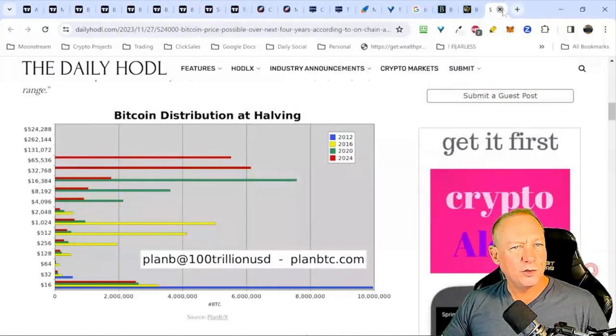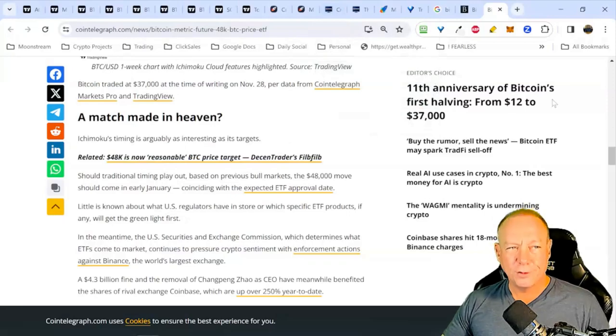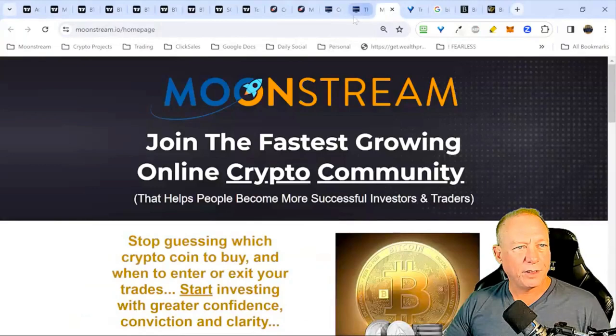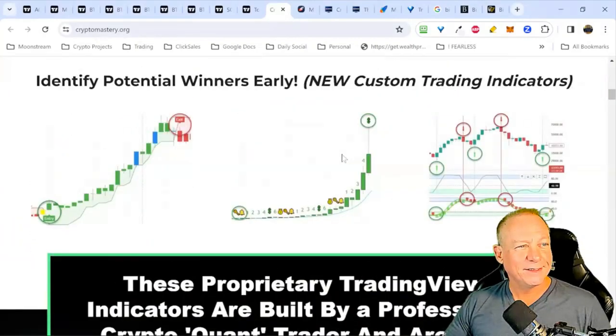Let's get into the charts. If you like what you're watching here and you're watching on YouTube, please like and subscribe — we're going to be doing some more cool stuff as we go along. You can get this trader success checklist at the moonstream.io homepage. I'll tell you about the indicators we use to time these markets, which you can find at cryptomastery.org, and I can tell you how to get them free here in a little bit.